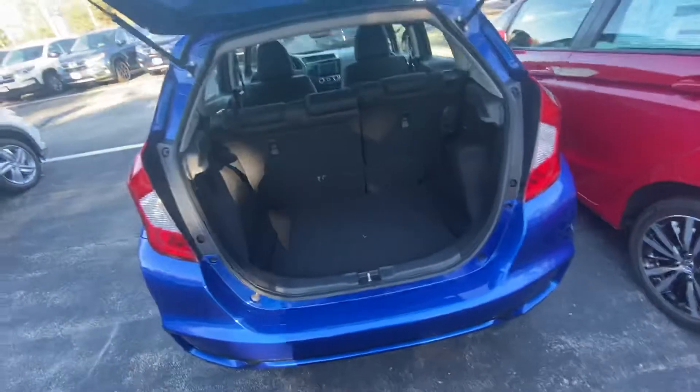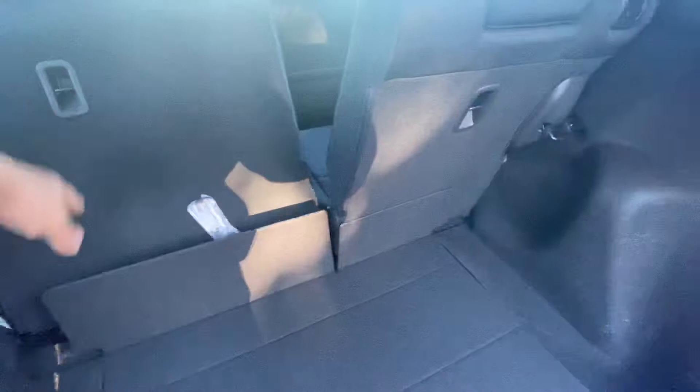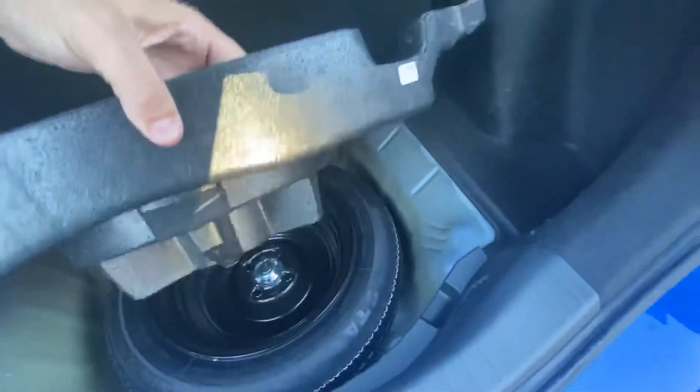Bringing you around here to the trunk space — you do get a ton in this. It is a hatchback, so the seats do fold down in a 60/40 split. All you have to do is pull one of these levers, it goes down flat and you get a ton of space. Also underneath here you do have your spare tire.